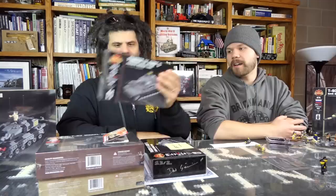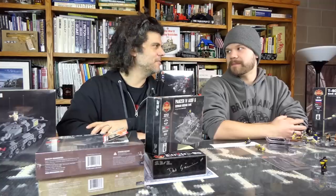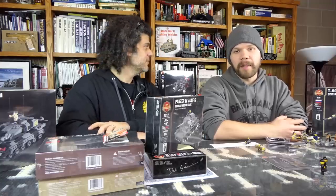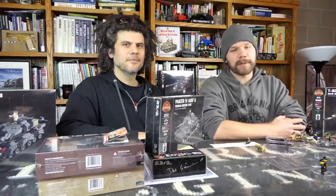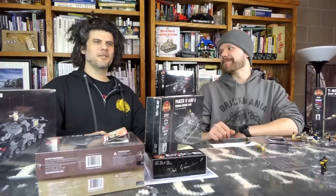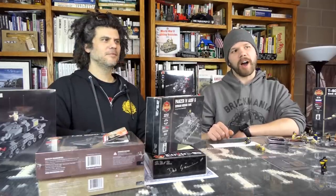Hashtag Brick Mania on Instagram, Facebook, or Twitter for your chance to win — we'll pick one next week. We have more exciting videos to follow, including the full Panzer IV episode tomorrow. That's the SITREP for this week. Check out brickmania.com for more information. Thanks for watching — like, subscribe, ring the bell, and feel free to comment!